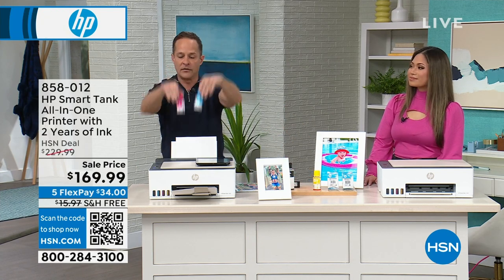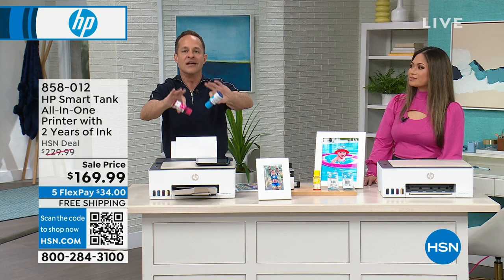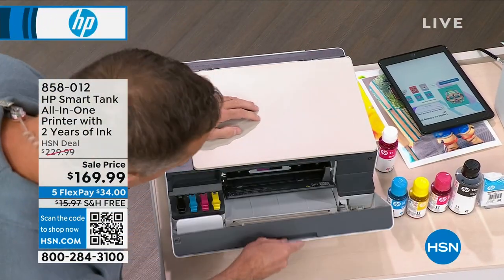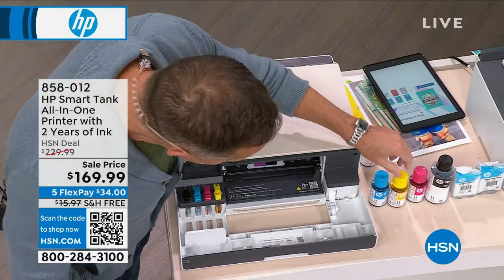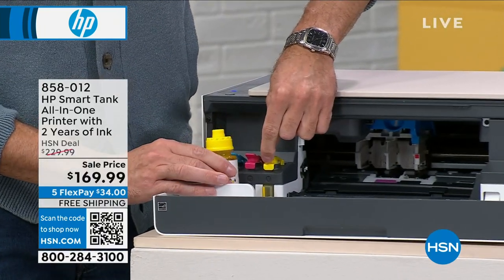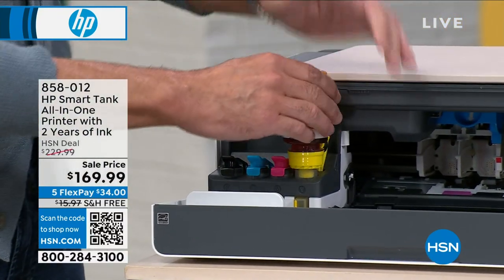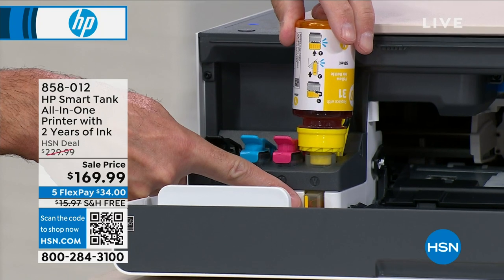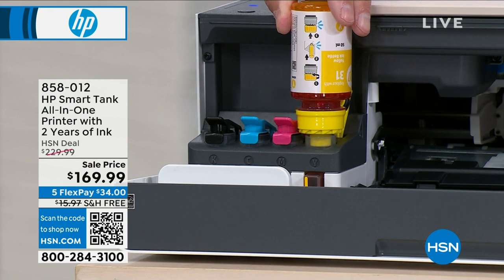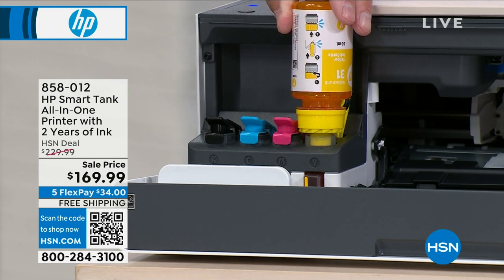Here's how you put the ink in: you open the front and match the ink color. Grab some yellow, open it up, match it to the color of your ink well. It actually snaps — just snapped into place — and you can see it's filling up the ink. That's how incredibly mess-free it is. Super simple and mess-free to do. You don't have to worry about spilling the ink.